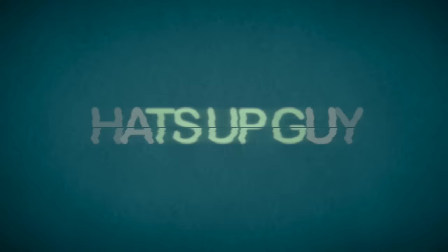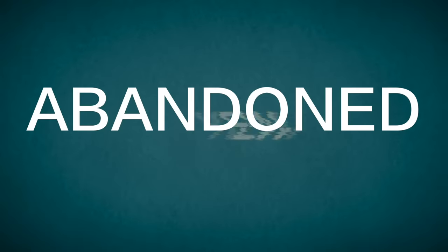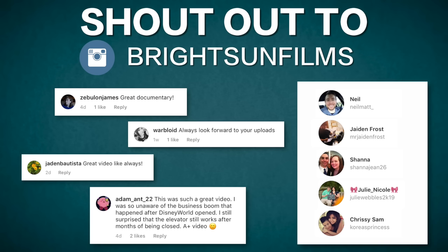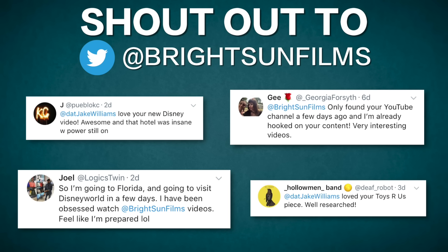What's up guys! My name is Jake and welcome to Abandoned, episode 41. This is the show where we talk about some of the most interesting abandoned places in the world.